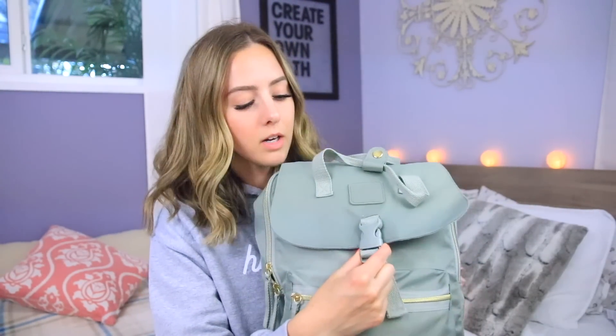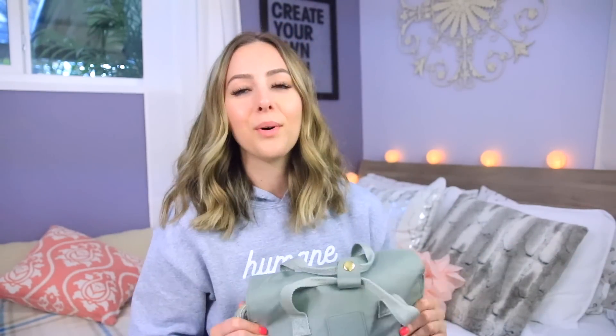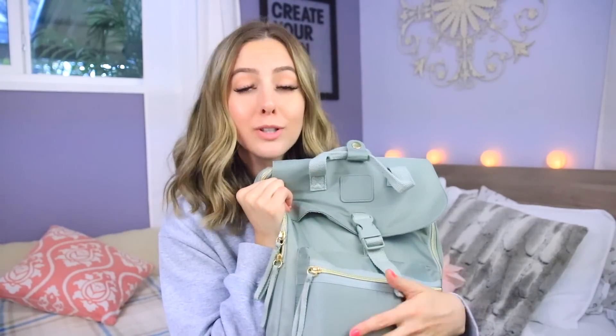I really like this backpack because it zips and then there's a little buckle, so it's pretty hard for anybody to get into it without me noticing. It's just a little bit more secure. There's also a pocket in the front to keep some extra little things.